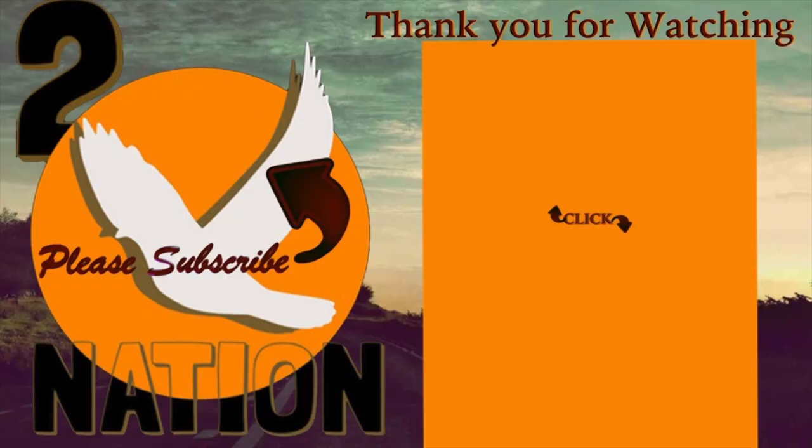I hope you enjoyed our video. If you did, give us a thumbs up. If you're new to our channel, hit the subscribe button and check out our other videos. This is Amanda and Ace reminding you to keep soaring.